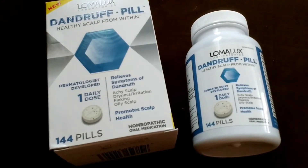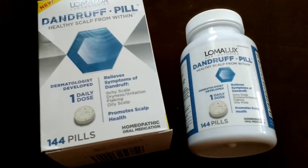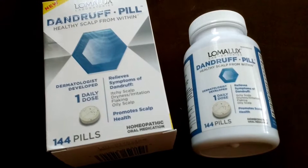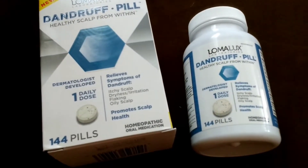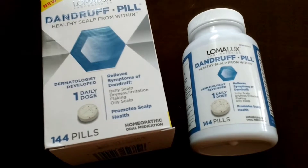It is homeopathic and you get 144 pills. It's a one daily dose, but depending on your weight is how many pills you take — so if you're over 250 pounds you're supposed to take 10 pills a day, which seems like a lot, but the side effects were minimal — like nothing at all.